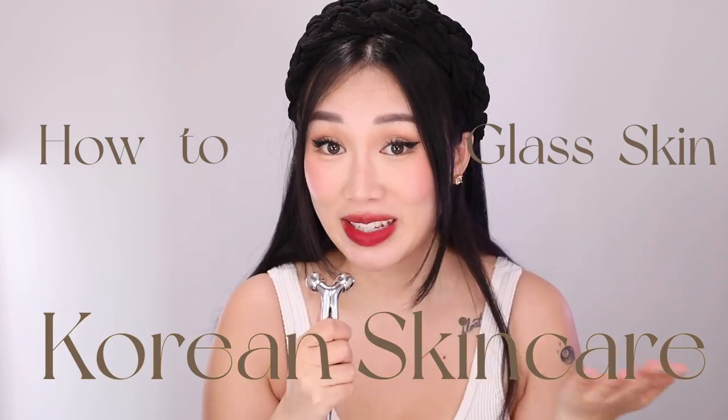Welcome ladies and gentlemen to my YouTube channel. My name is Karen and today I'm going to be talking to you about how to get glass skin with Korean skincare.